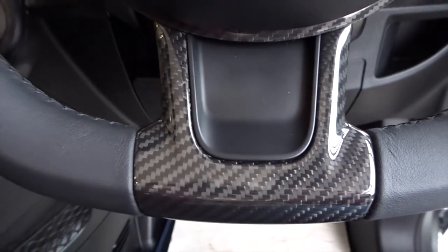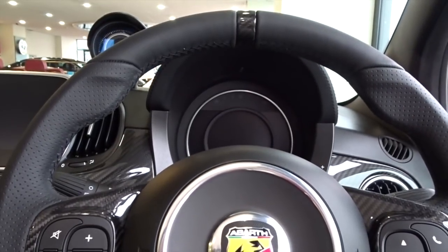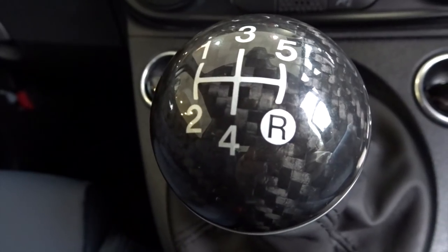Inside the 695 Riviale you have a lot of nice carbon touches, including on the steering wheel, which ours have also got on our Competiziones. This time we've got a full leather flat bottom steering wheel instead of the Alcantara touches that we have on ours. We have the carbon dash with the Riviale logo on it, and we also have the carbon gear knob, which is nice and not as cold as our aluminium ones to hold.